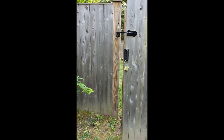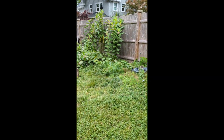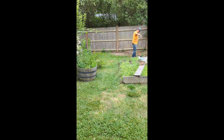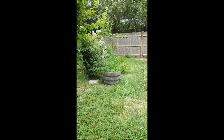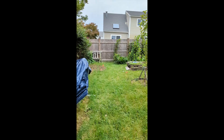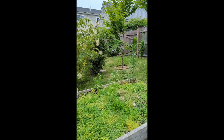I want to show you the location for the new shed. It's going to go along here where Luke's measuring out. We're going to move all the plants and take the garden beds down. Here are more views of our backyard, which used to be kind of our garden.